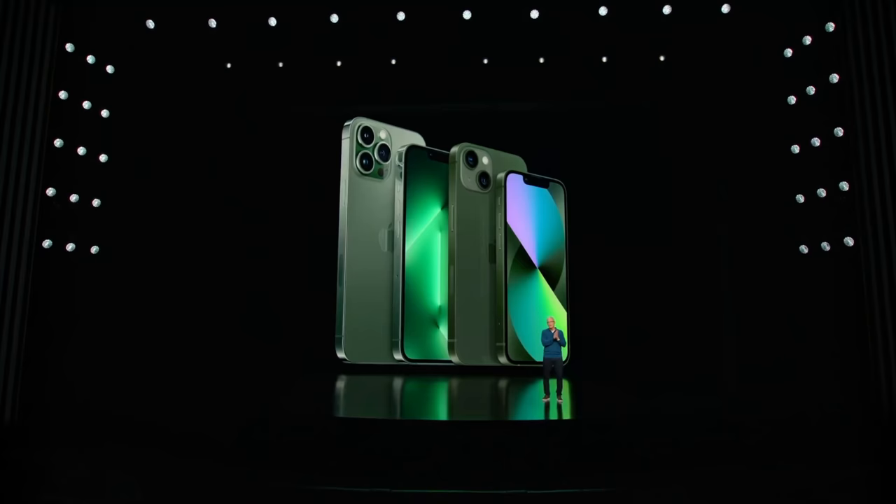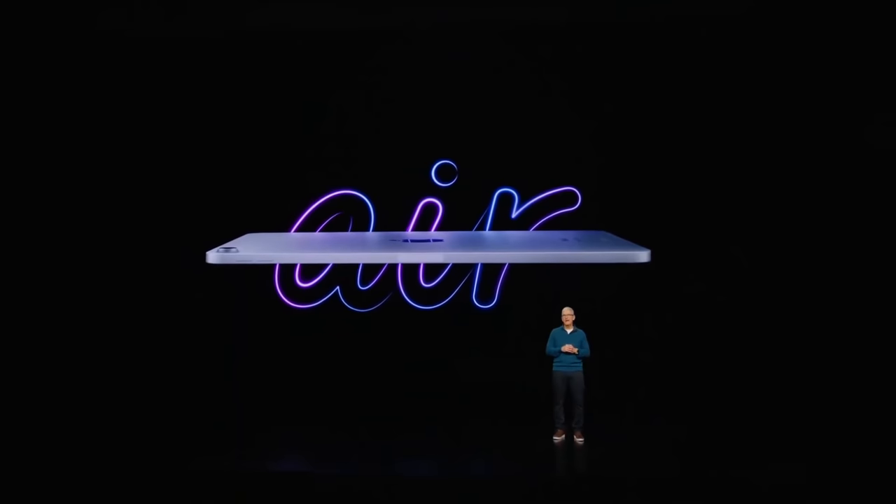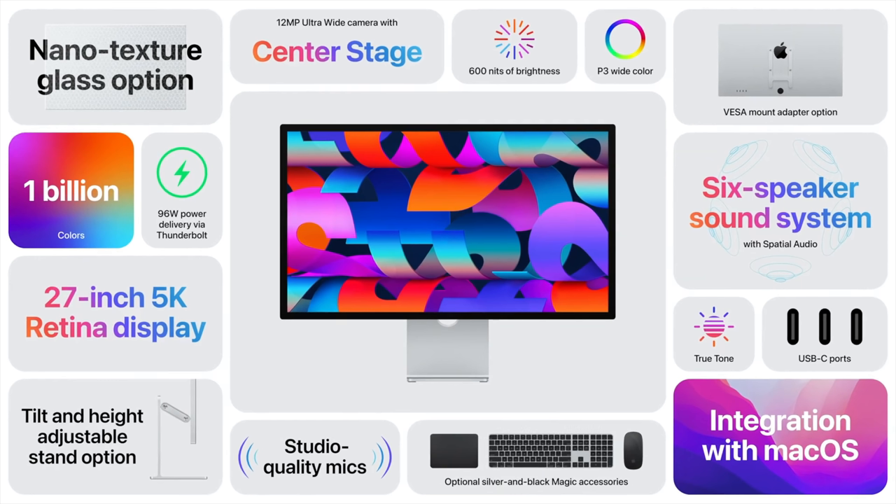Apple closed out the Peak Performance event with a bang, announcing many new products that really are designed to make your jaw hit the floor. You might think that the Studio Display is overpriced, that it has outdated tech, and that the display is not necessarily worth the money. Well, I have 10 reasons why it is none of those things and why it is worth $1,599.